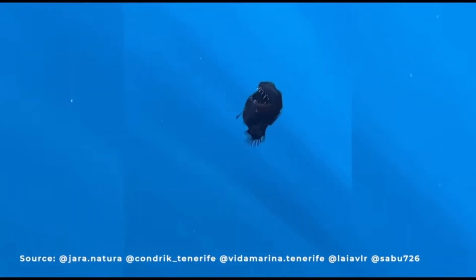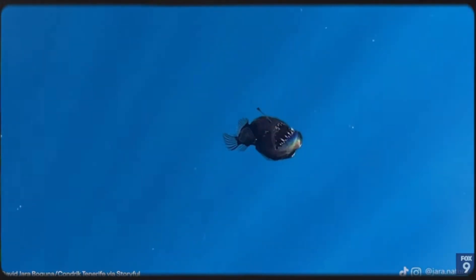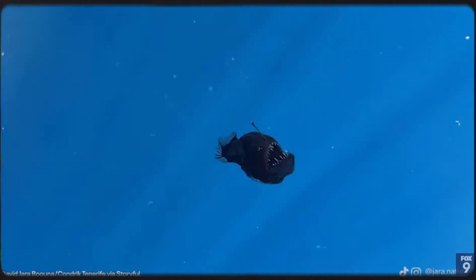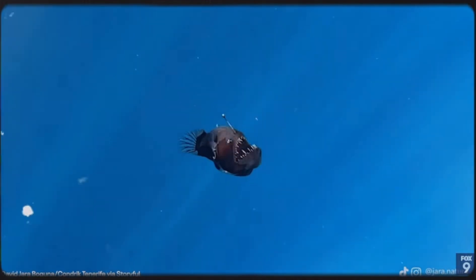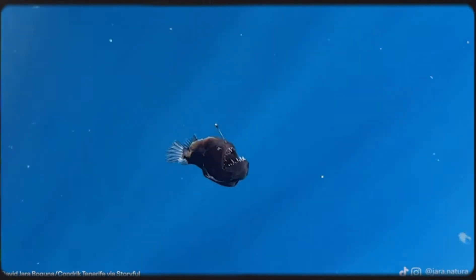Back in February of this year, an ultra rare deep sea anglerfish was spotted off the coast of Tenerife. It was captured on video slowly swimming up to the surface in shallow waters. You may be thinking — aren't these fish in the deepest part of the ocean? Well, based on the video it could be because of sickness, injury, or even old age. Capturing one on video this clear is definitely rare for wildlife photographers.